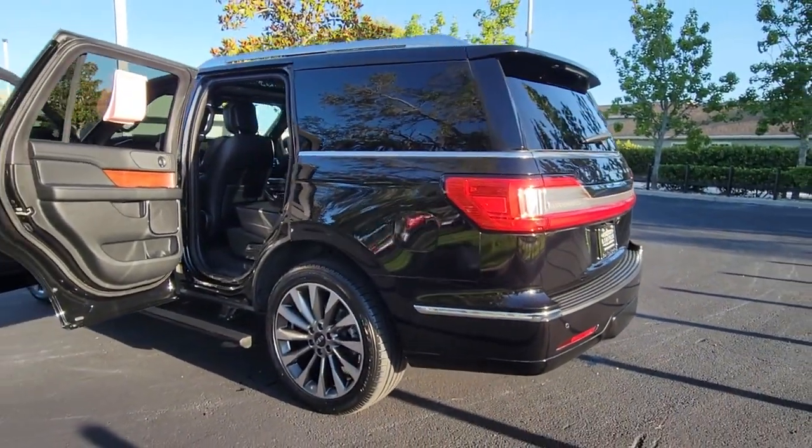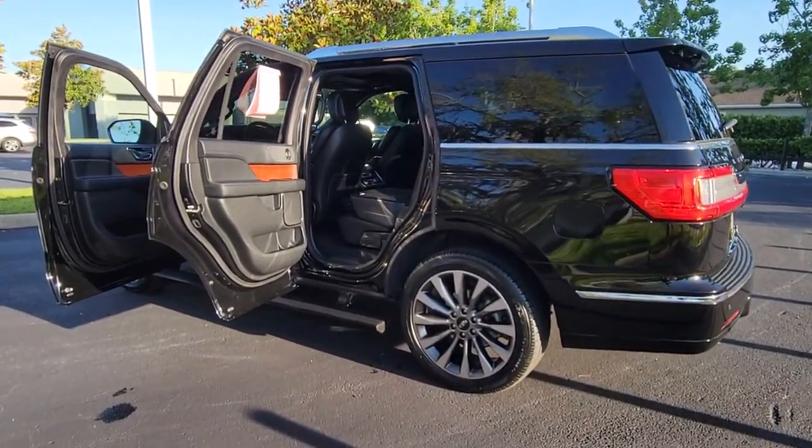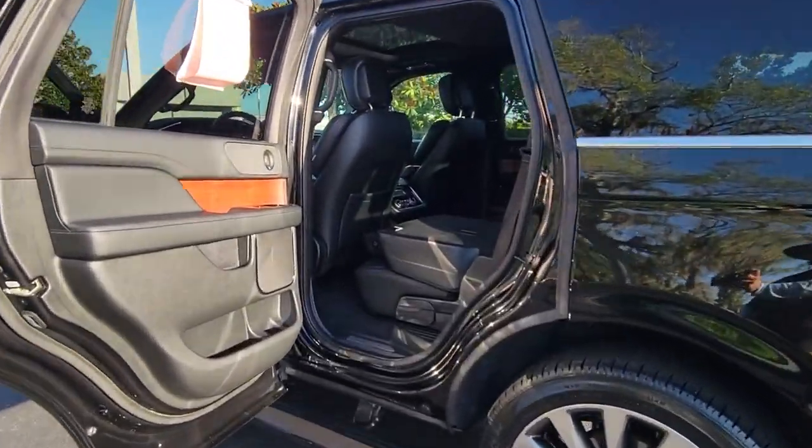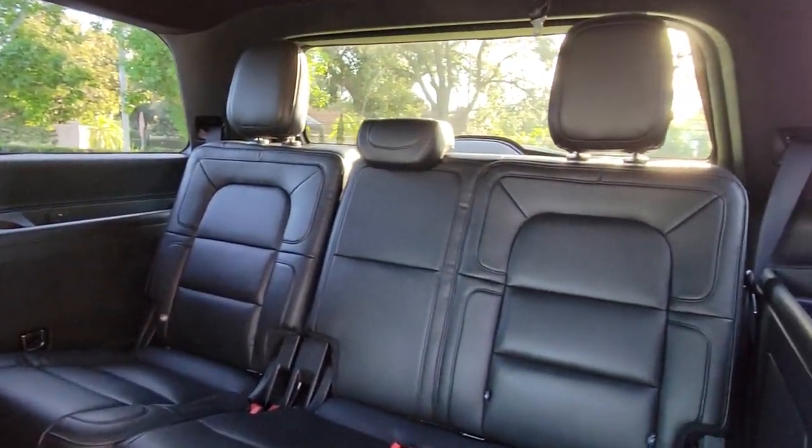Hands-free liftgate, navigation system, keyless entry, woodgrain interior trim, premium sound system, remote engine start, fog lamps, power liftgate, heated rear seat, active suspension.